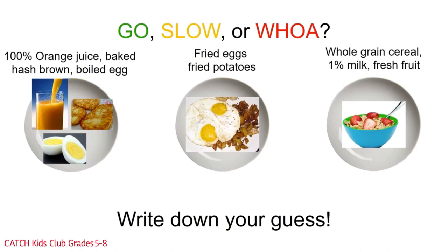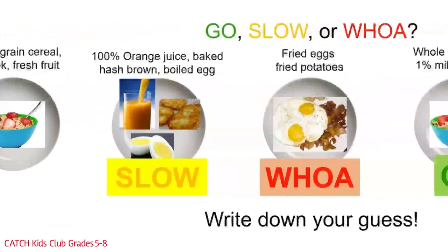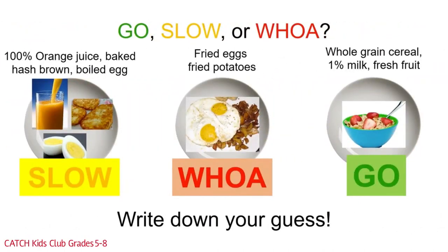First up is breakfast. Which is the go, slow, or woe breakfast? We have three choices: 100% orange juice, baked hash brown, and boiled eggs — or fried eggs and fried potatoes — or whole grain cereal, 1% milk, and fresh fruits. The first picture is a slow meal with 100% juice and baked hash browns. The second picture is a woe plate because everything is fried. The last picture is a go plate because it has the least amount of solid fat, salt, and sugar, along with whole grains — that's the meal we should be eating most of the time.